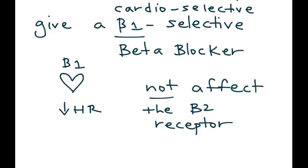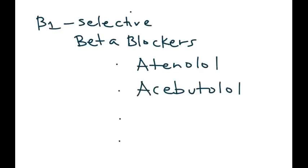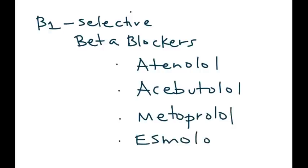It sounds easy, but it's never easy, because at high doses sometimes these beta 1 selective beta blockers can also cause some level of bronchoconstriction. So in the real world, a lot of physicians avoid beta blockers altogether in patients who have asthma or COPD. But on medical licensing exams, this is very high yield and they will test you on this. Remember four medications that are beta 1 selective, also known as cardioselective.